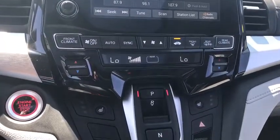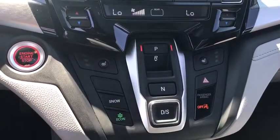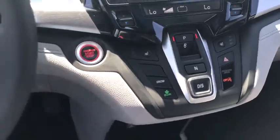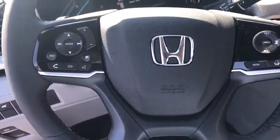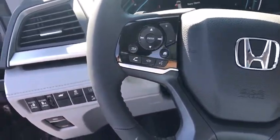Anti-lock braking system. Leather wrapped steering wheel. Bluetooth. Adjustable steering wheel. Power steering. Keyless start. Hard disk drive media storage. Cruise control. Floor mats. Aluminum wheels. Come take a test drive today.